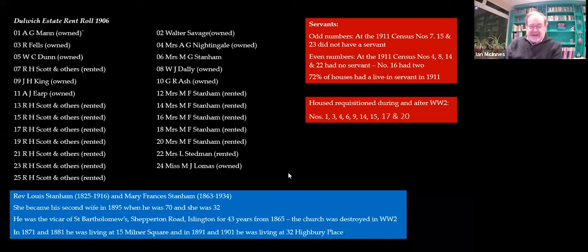Here she is. She was married to the Reverend Louis Stannan, who was the vicar of St. Bartholomew's in Shepperton Road, Islington. Quite how she could afford to buy so many houses isn't clear, although when I looked at the properties in Milner Square and Highbury Place that the family lived in — albeit she was less than half his age, being his second wife — they're pretty substantial properties. So I think he must have been pretty rich. When he died she used the money to buy these houses. And 72% of the houses in Ainella Road had a live-in servant. A lot of the houses were also requisitioned during the Second World War and some were in council occupation until relatively recently.